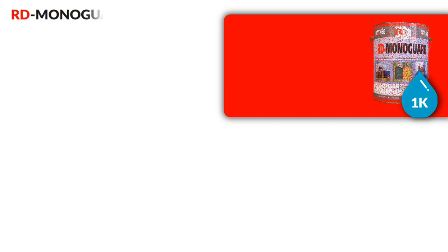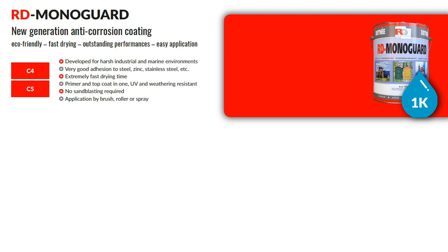The second product in the range is RD Monoguard — a new generation anti-corrosive coating. It is an ideal coating for C4 and C5 corrosion categories, eco-friendly, fast drying and easy to apply. It does not need sandblasting and is suitable for harsh industrial and marine environments.